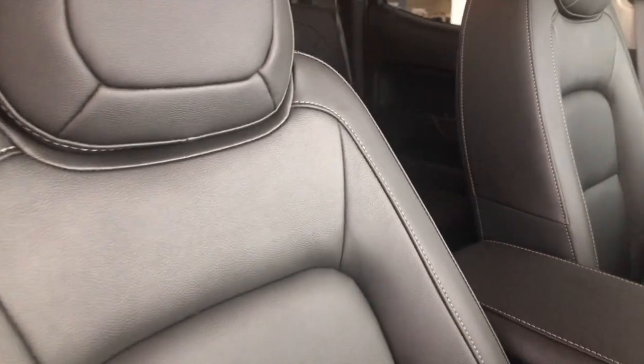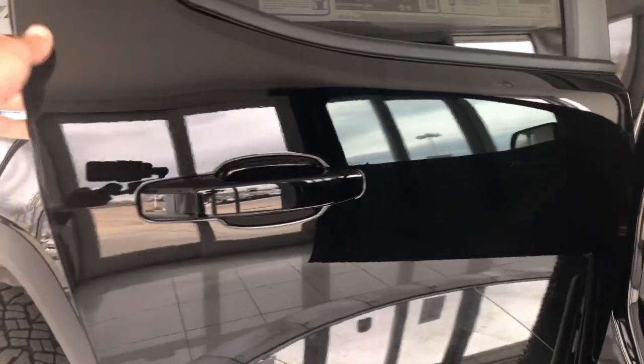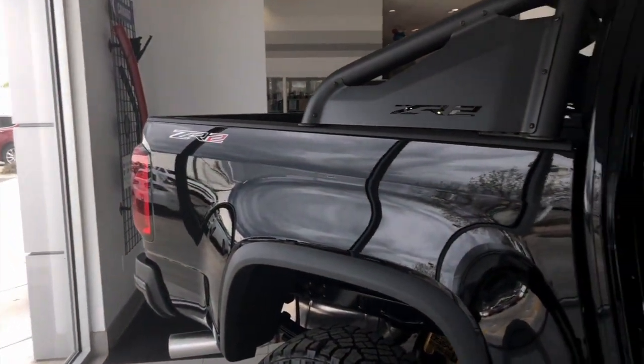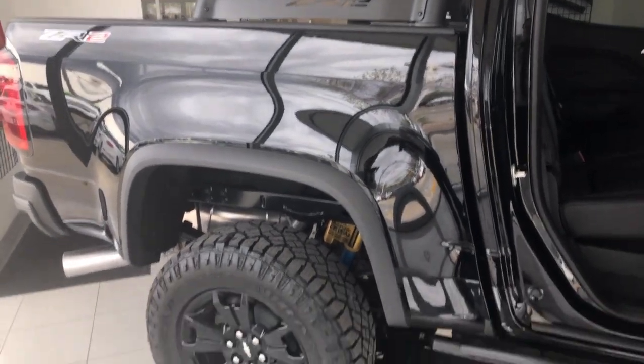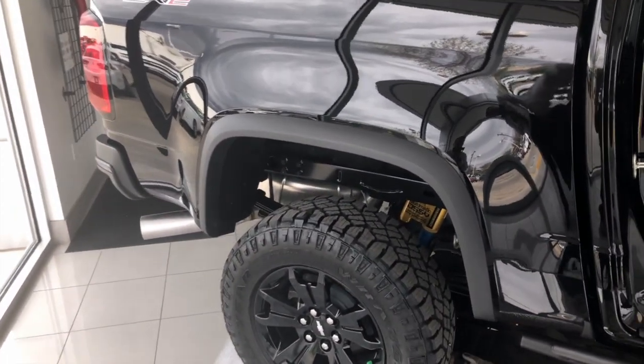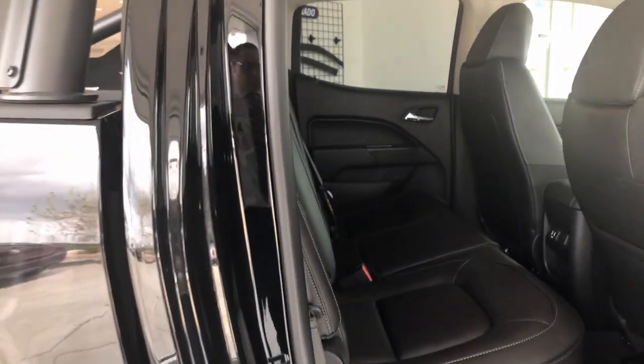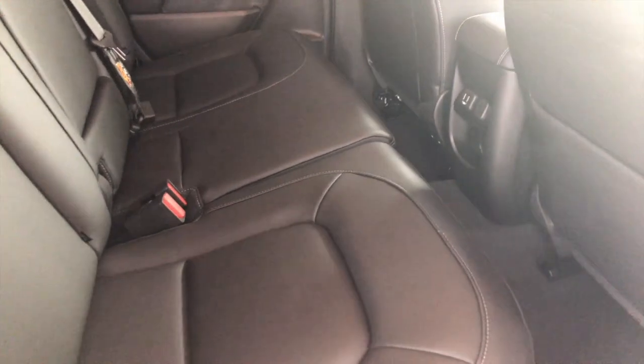It's going to be your full crew cab with the short box. The ZR2 only comes in the short box, unless you go with the extended cab. The extended cab is available, which would allow you to have a little bit of a longer bed, but on a crew cab the wheelbase is designed with the short box on the crew and the six-foot box on the extended cab.